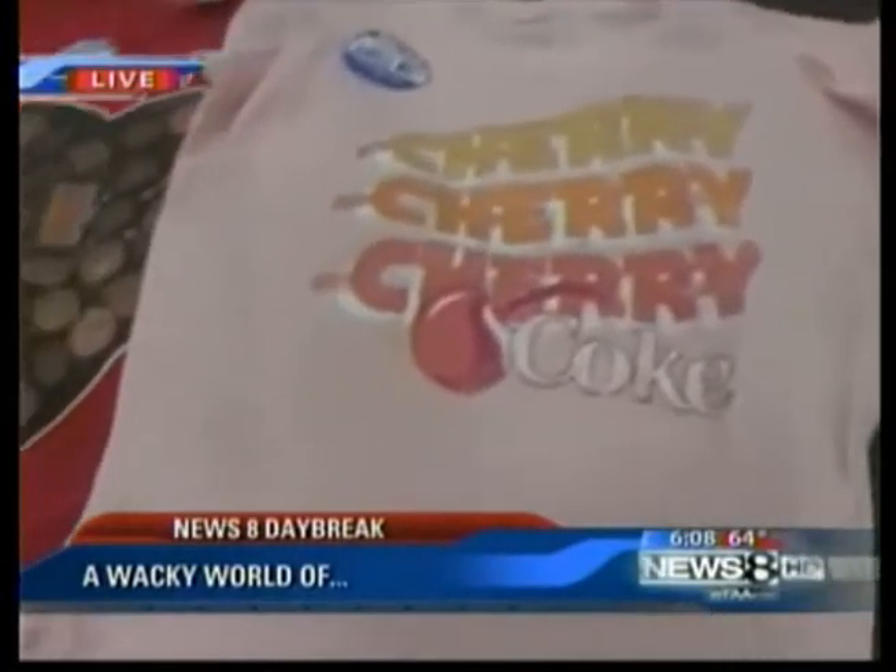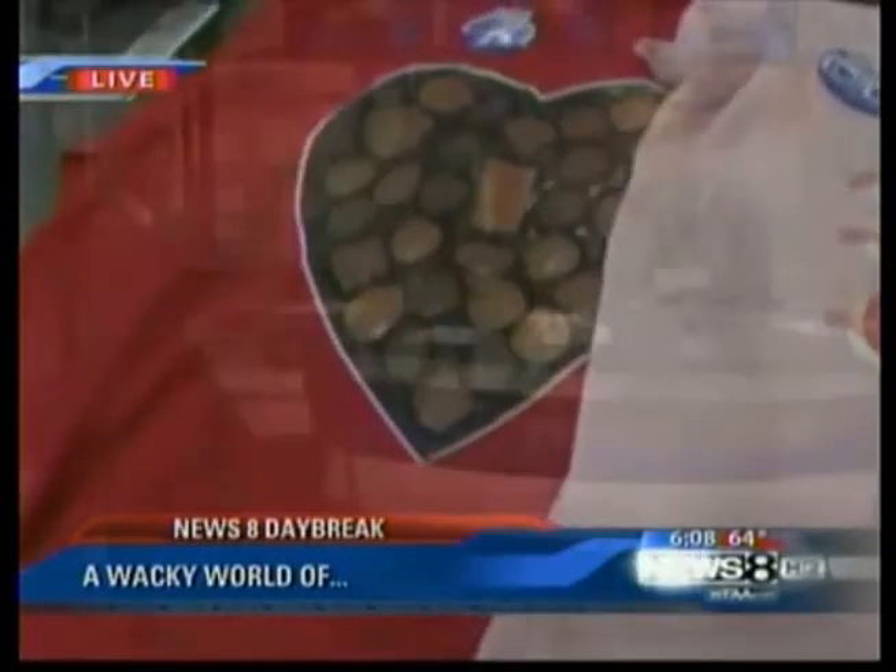Scratch and sniff stickers that we all remember — that means people are going to come up and scratch you and sniff you. That's just kind of weird to me. Wyatt's going to get you one. Yeah, no, that's okay, you can keep it, Wyatt.